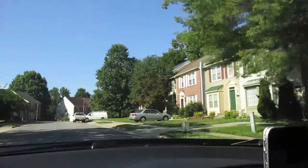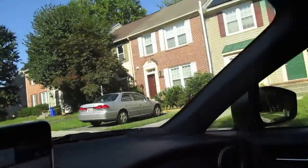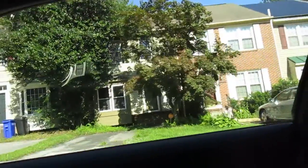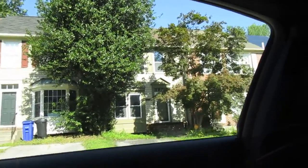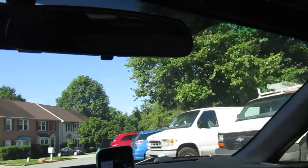Looks like this is going to be on the right-hand side. These are nice looking townhouses. 826, 824 — there it is right there. This one kind of looks like it might be vacant, kind of looks like it might be empty on the inside. I don't see any blinds or anything. Let's take a closer look here.